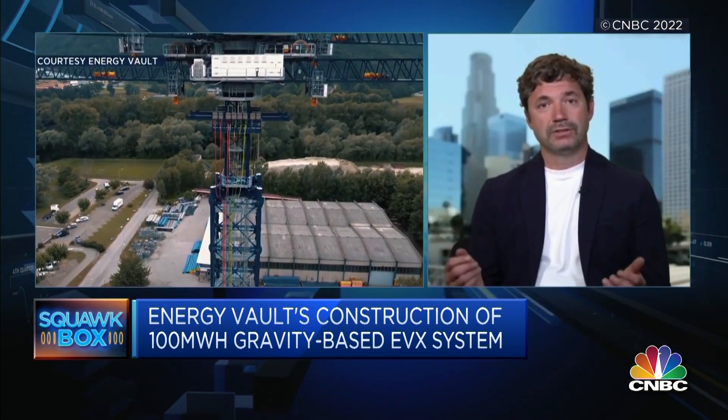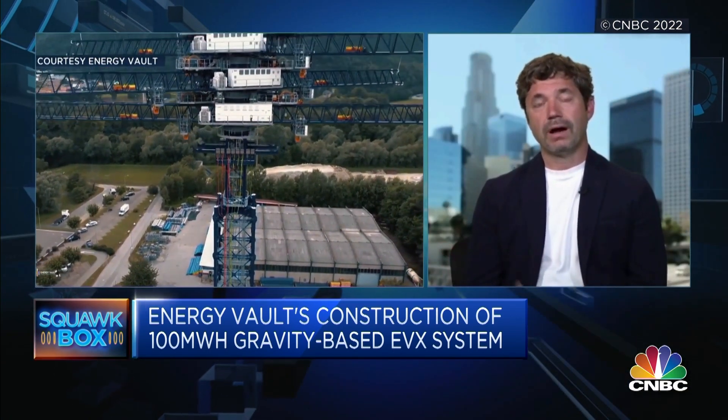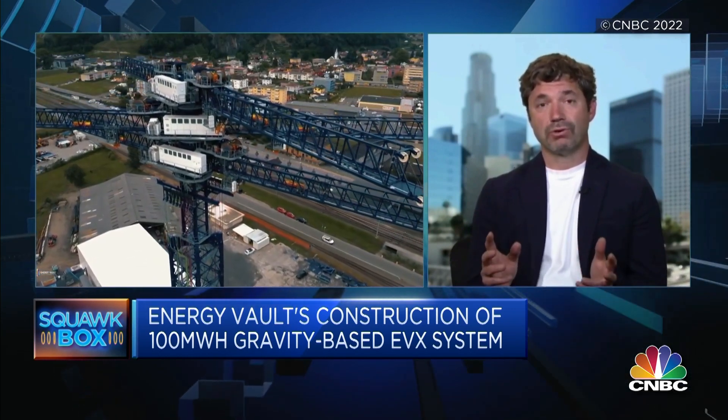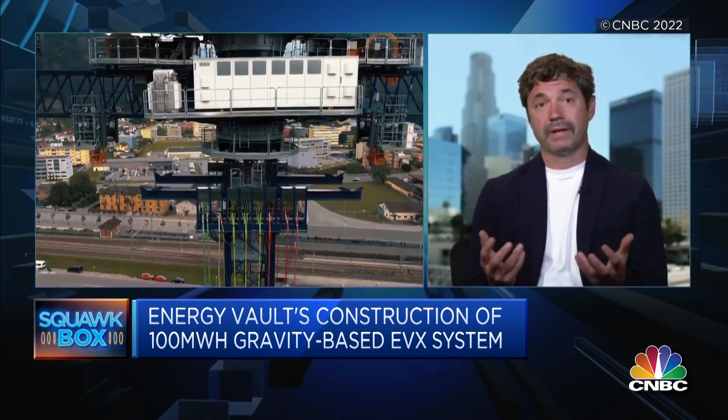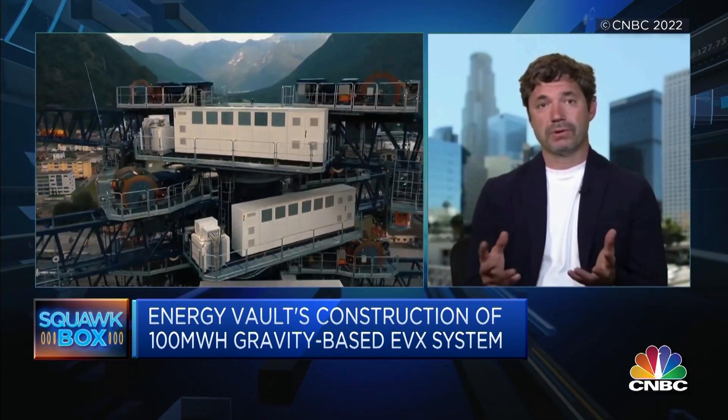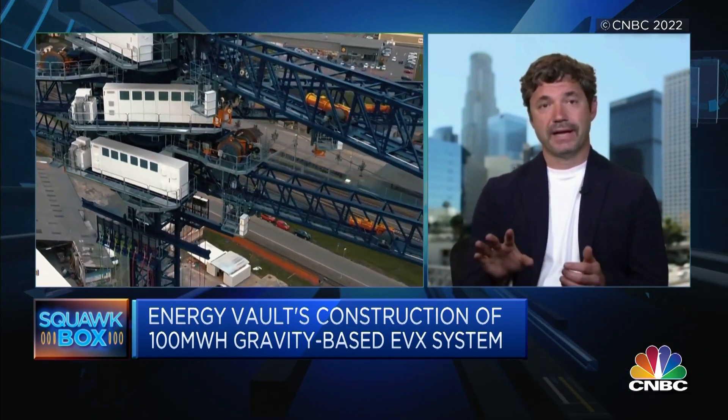We can store up to hundreds of megawatts of power, even multi-gigawatts of power. So it's really ultimately scalable — it just depends on what the customer needs. We take excess wind and solar, or any power source actually, to charge that system. Those blocks are lowered and orchestrated by an AI and computerized vision control energy management software platform, fully automated. When power is needed from the grid, we lower those blocks and it discharges that electricity to the grid.